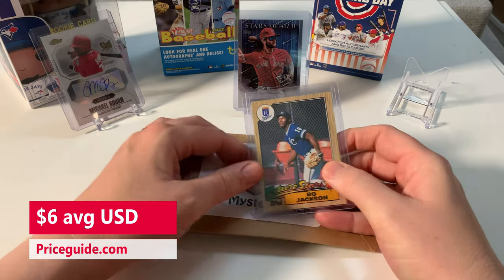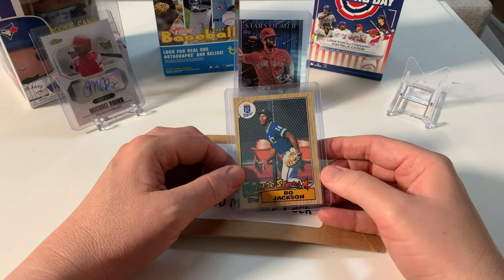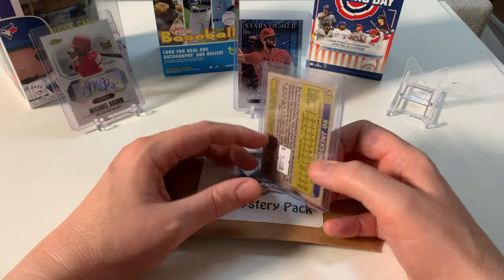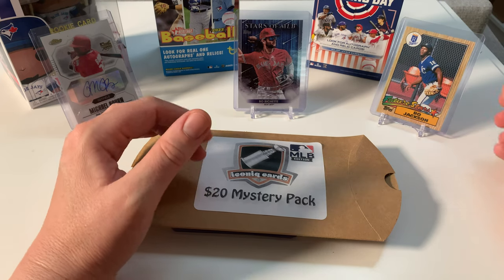The next one is Bo Jackson — Bo Jackson Future Stars! Amazing. This is my era of baseball. I love Bo Jackson. Dual sport athlete, one of the greatest athletes of all time. You're going right there!